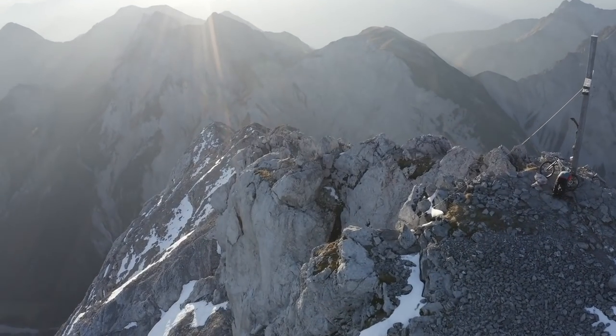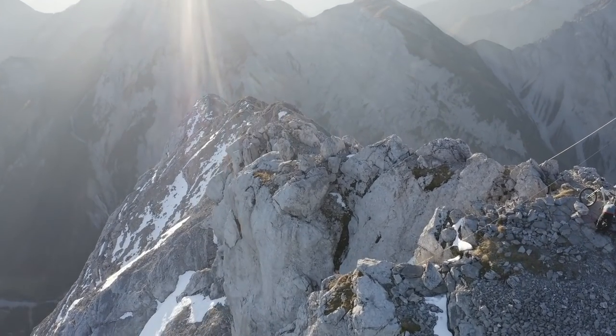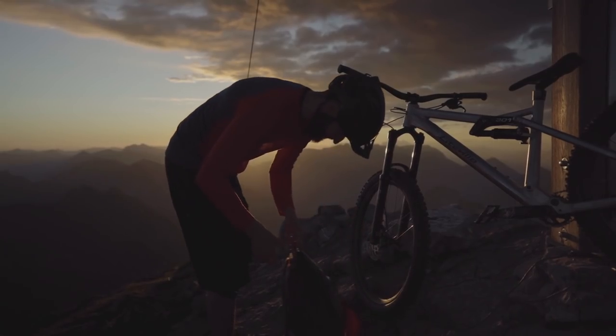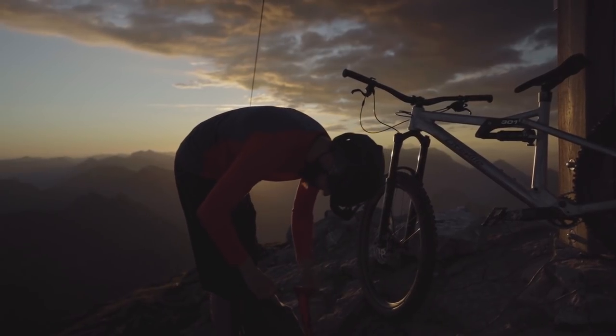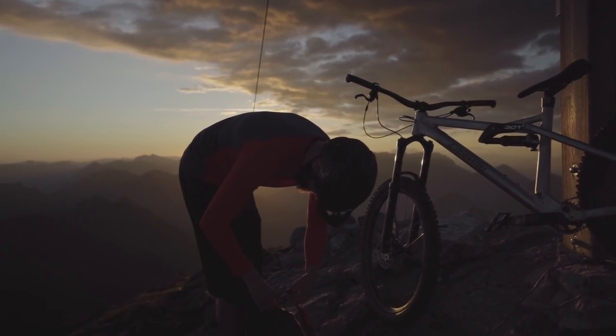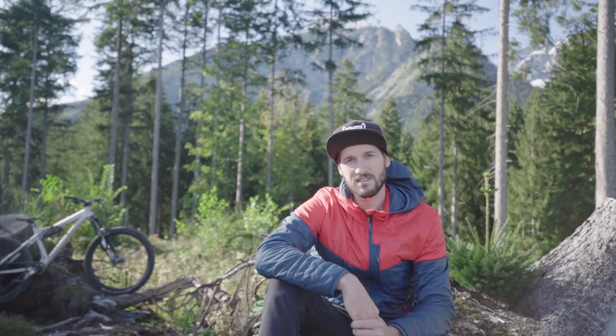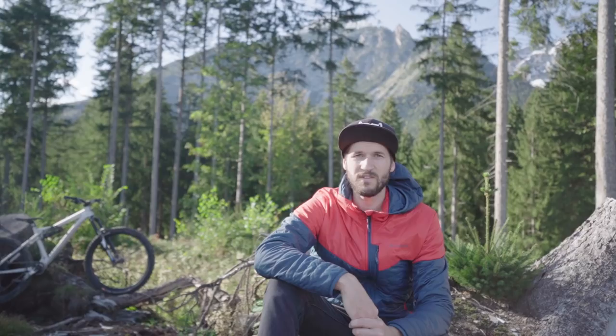When I walked up the track for the first time it was a pretty special feeling. On one hand I was pretty impressed by the beautiful landscape, but at the same time I started to get a little bit nervous because the track was very exposed and it seemed to be very, very hard to ride.